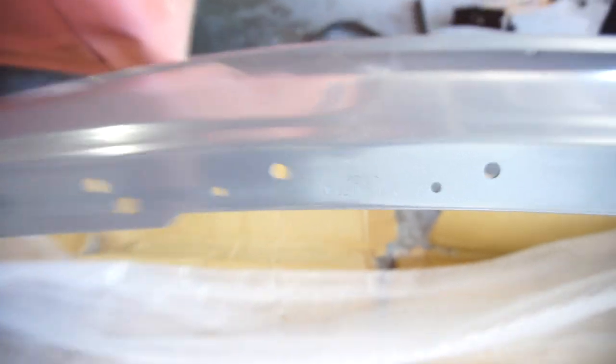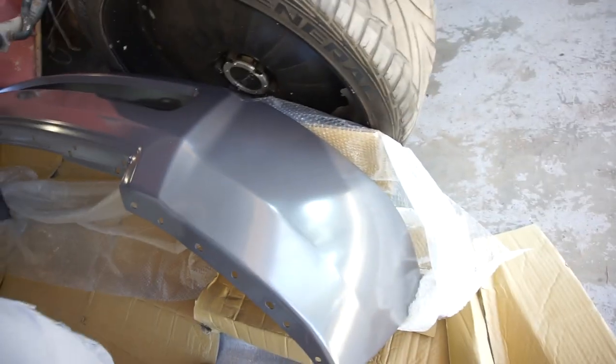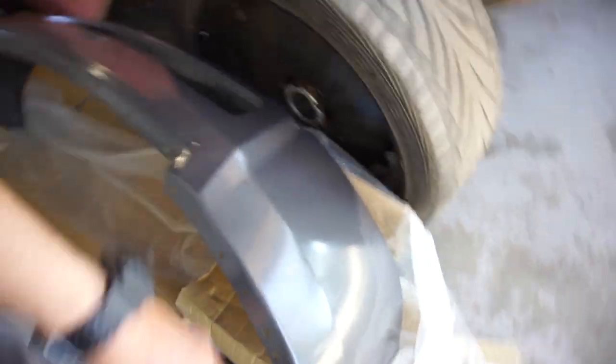So we got these things — made in Taiwan, good old Taiwan. Anyway, the plan for these: they're scratched and nicked, scratches here, kind of a deep scratch there.